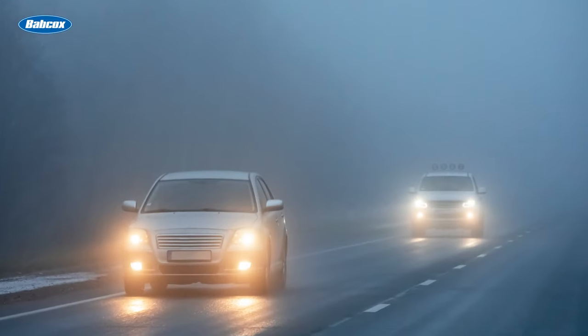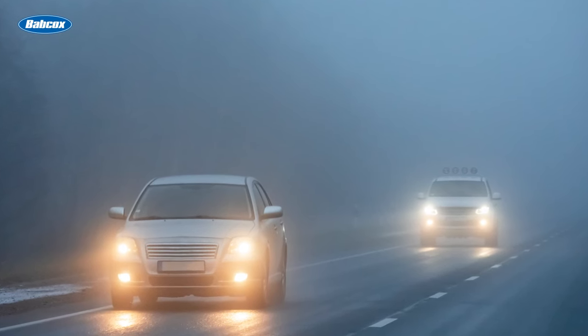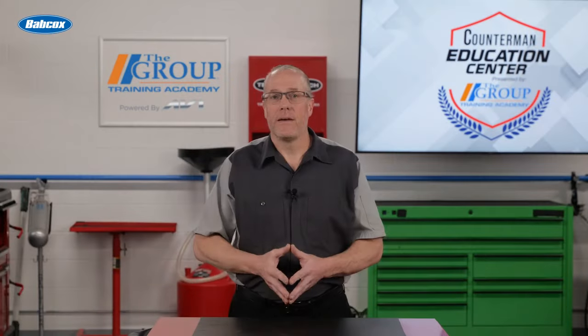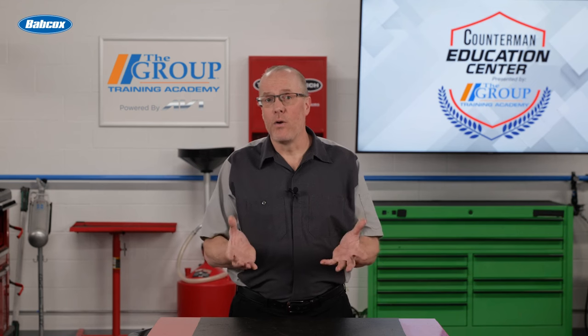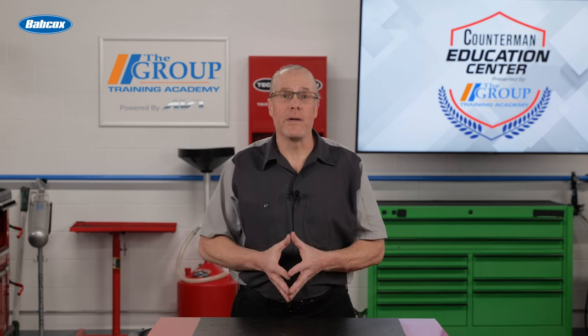Next up, we have fog lights. These are positioned low on the front of the vehicle and help improve visibility for the customer in foggy or adverse weather conditions. Daytime running lights, or DRL, were designed to increase the visibility of their vehicle during daylight hours, improving safety.